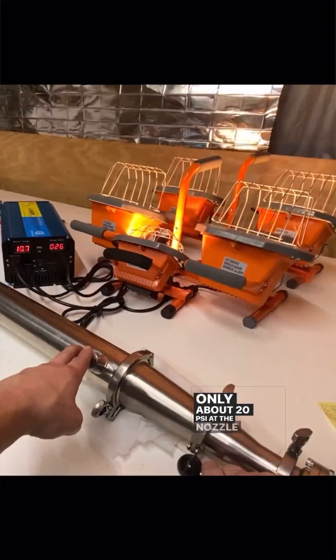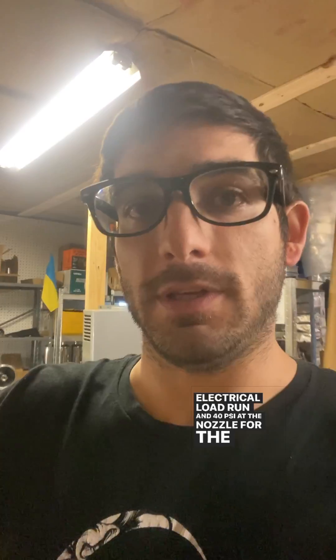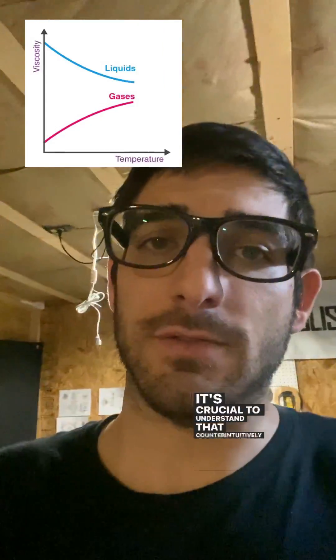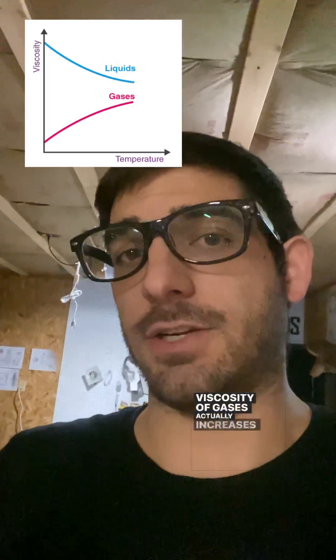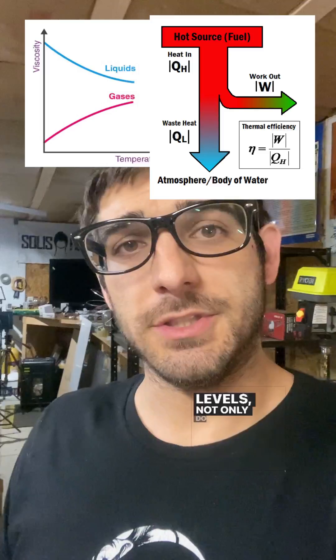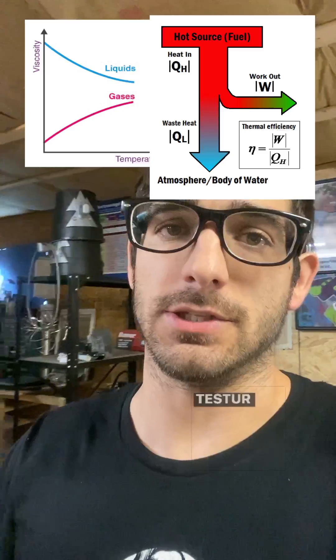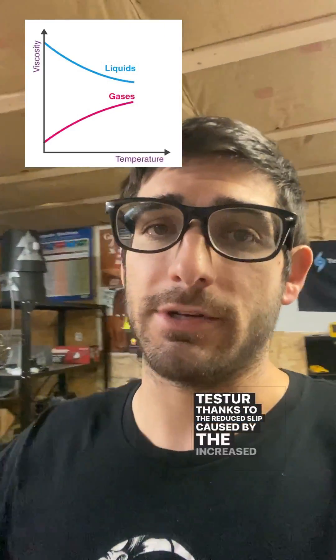Only about 20 psi at the nozzle for the 2,650-watt electrical load run and 40 psi for the 4,250-watt dyno test. It's crucial to understand that, counterintuitively, the viscosity of gases actually increases with temperature. This means as we raise temperatures to combustion levels, we anticipate a boost in thermodynamic efficiency and a leap in isentropic efficiency, thanks to the reduced slip caused by increased viscosity.